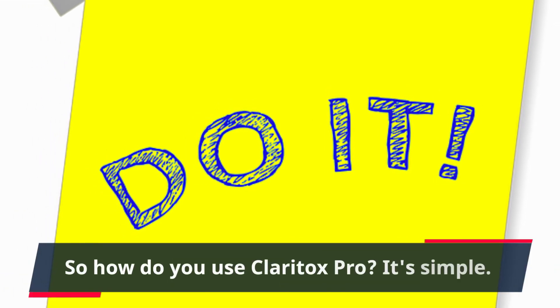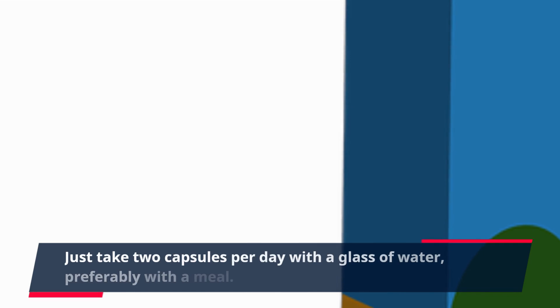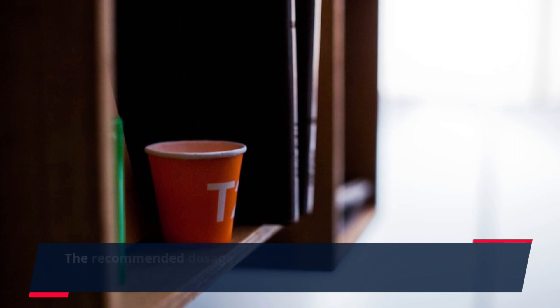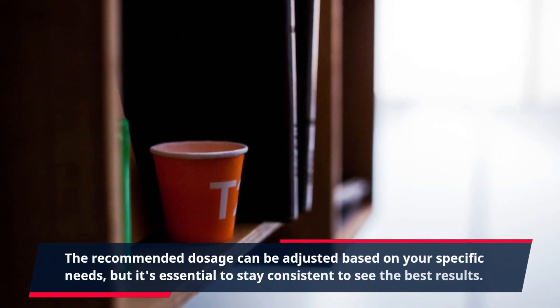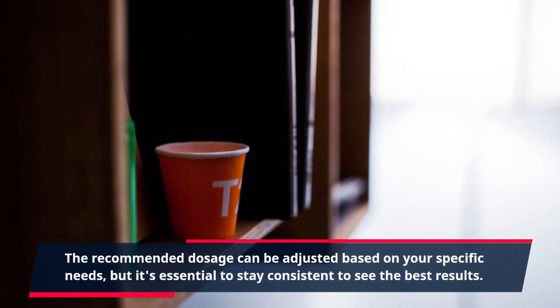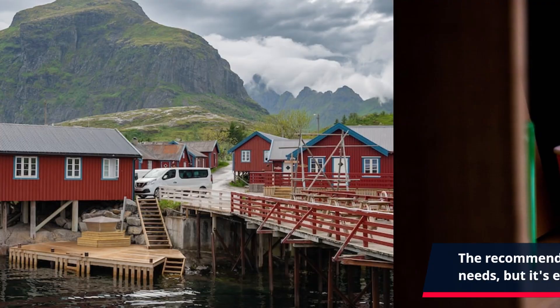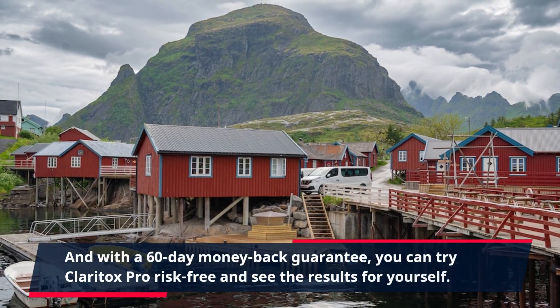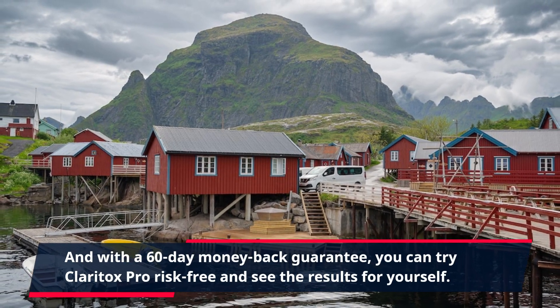So how do you use Claritox Pro? It's simple. Just take two capsules per day with a glass of water, preferably with a meal. The recommended dosage can be adjusted based on your specific needs, but it's essential to stay consistent to see the best results. And with a 60-day money-back guarantee, you can try Claritox Pro risk-free and see the results for yourself.